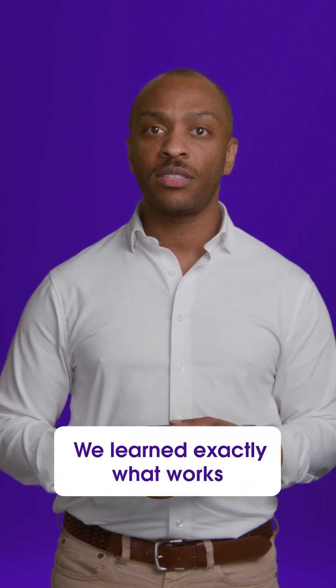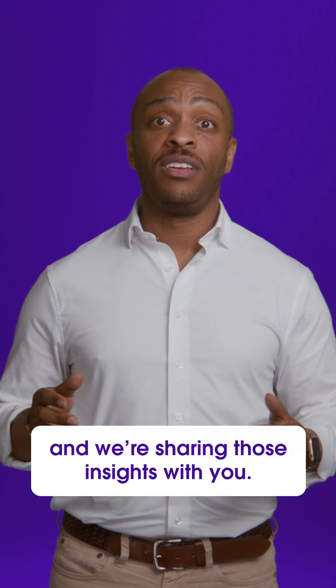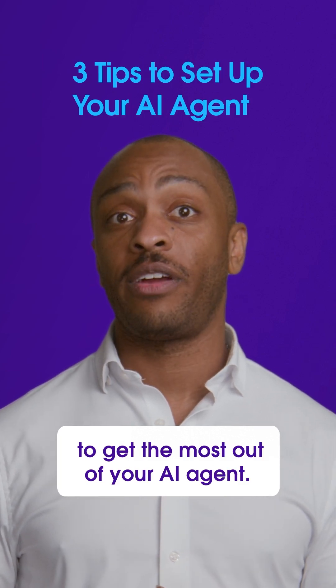The good news? We learned exactly what works, and we're resharing those insights with you. Here are three must-know tips to get the most out of your AI agent.